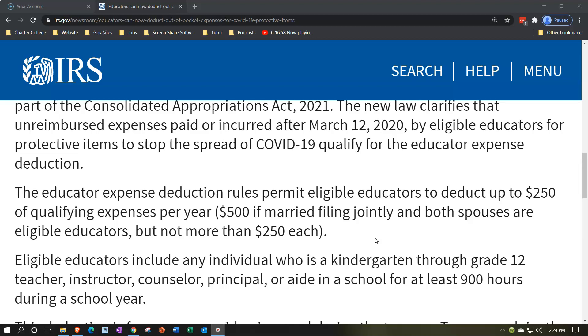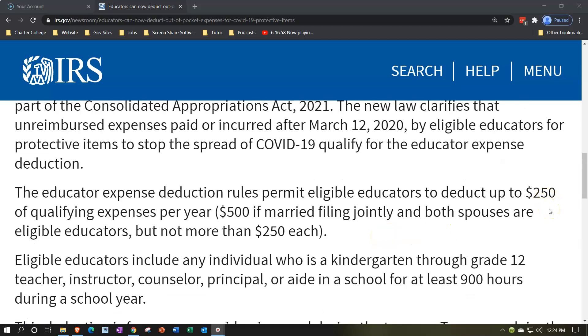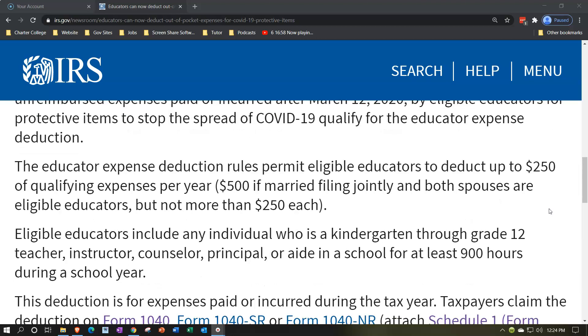The deduction has been on the books for a long time specifically geared towards educators. The $250 when they first put it on the books was worth more than it is now because of inflation — $250 doesn't go quite as far today. In my experience, many educators already have qualified expenses hitting the $250 cap. Still, if you're an educator spending money on COVID prevention, be aware of this above-the-line deduction and make sure you have supporting documentation for those expenditures.